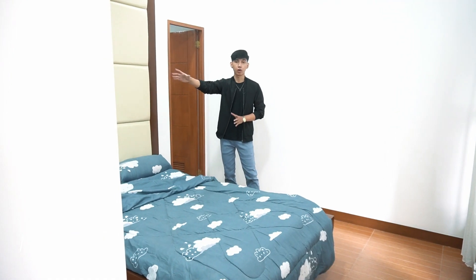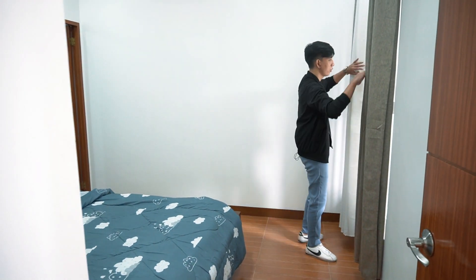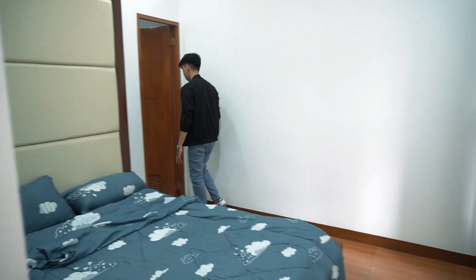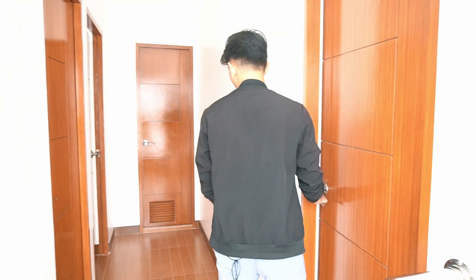In the master bedroom we have a built-in wardrobe and a window here which opens up to the staircase area. You also have your own ensuite toilet and bath.